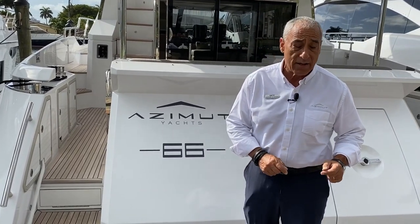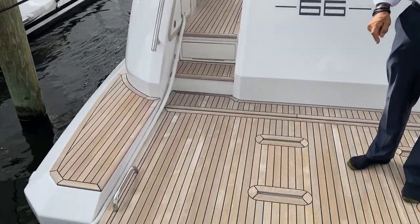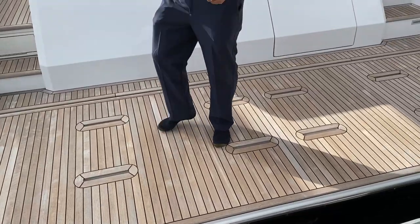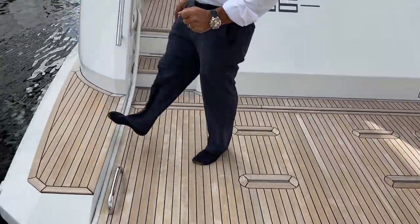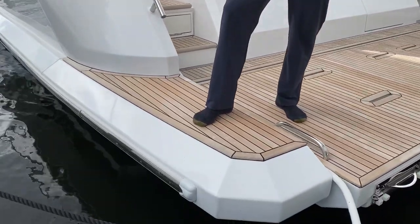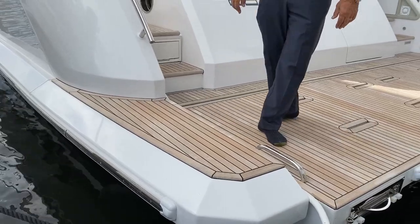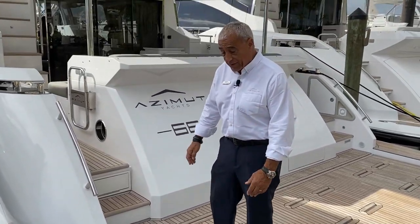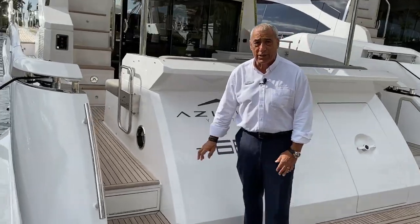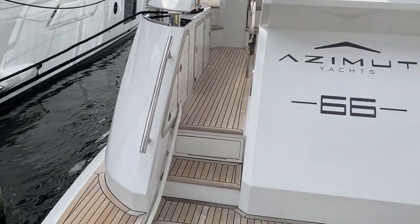We're going to start right here on the swim platform, where we have several features. All of our Azimut Flybridge models feature hydraulic platforms as part of our package. Great side steps here when boarding. If you don't need to use the side boarding gates, we can easily enter and board the boat when side-to or stern-to — a really nice feature. We also feature a gangway built in internally on the boat, as well as your entrance to your crew cabin.